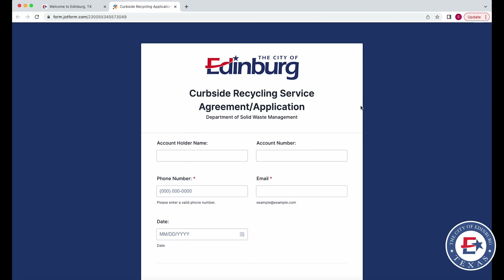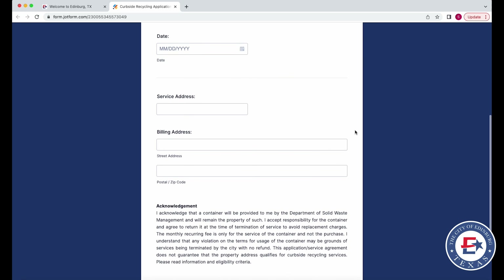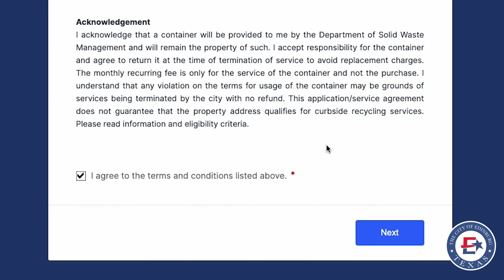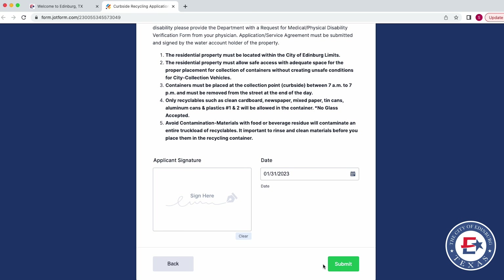You'll be redirected to an online form that will ask for information like your first and last name, your account number, address and more. Once you're done you'll hit next and you'll be led to a new page that allows you to electronically sign your application, and that's all.